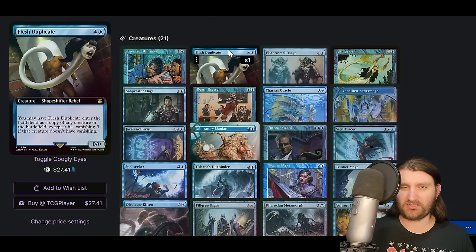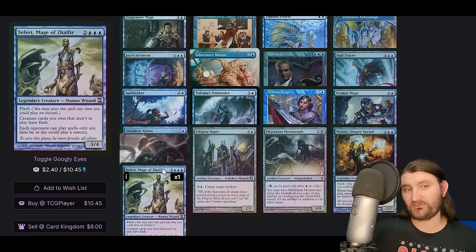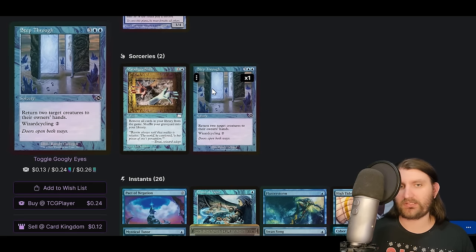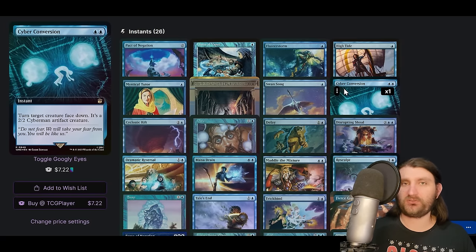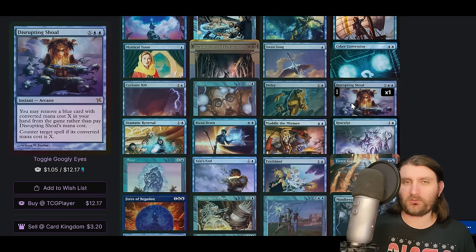The newest additions this deck has gotten are Flesh Duplicate and Tishana's Tidebinder — other than that the creature package has mostly looked the same for a while. It's wizards with abilities, and Tishana's Tidebinder shuts down people's ability to interact — like a Grand Abolisher for wizards with flash. Sorceries include Paradigm Shift, which combos with Thassa's Oracle — remove all cards from your library and then if your library is empty or lower than your devotion, play the Oracle. Or do it and draw a card to win with Lab Man. Step Through is wizard cycling at two mana.